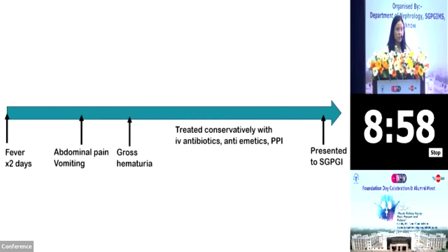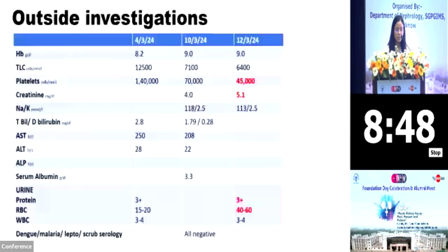This is the brief overview of what happened to our patient outside our hospital. She had symptom onset, followed by being treated conservatively with IV antibiotics, anti-emetics and PPIs, and then she presented to SGPGI. Her outside investigations revealed anemia with thrombocytopenia with hemoglobin of 9.0 and a platelet count of 45,000. She had a creatinine level of 5.1 and her urine showed 3+ protein and 40 to 60 RBCs. Her tropical fever workup was all negative.